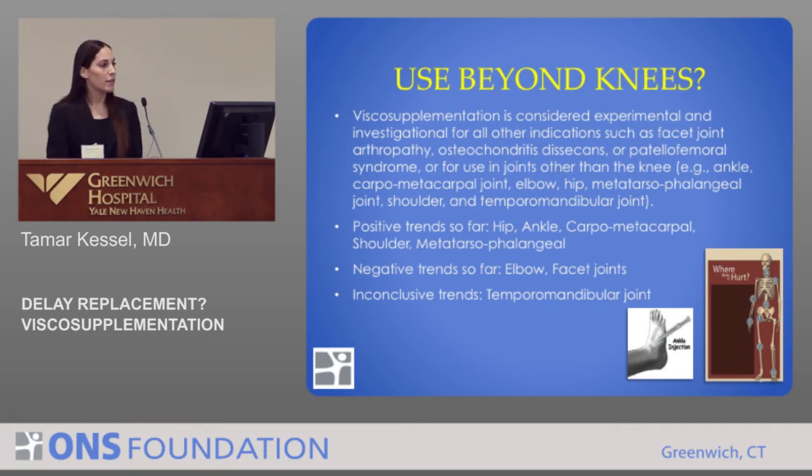People have been trying it for other indications and other joints. Looking at the data currently, we're seeing some positive trends for its use in the hip joint, ankle joint, carpometacarpal, shoulder, and metatarsophalangeal joint. Studies that don't look as great — where we're not seeing positive trends — include the elbow joint and the facet joints. And really inconclusive trends so far include the temporomandibular joint.